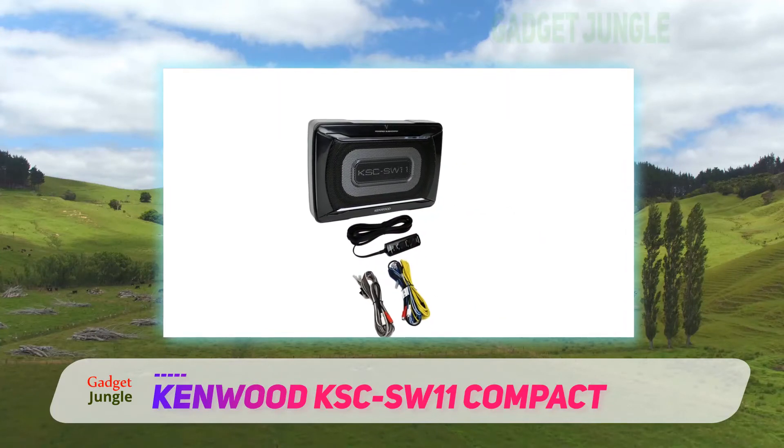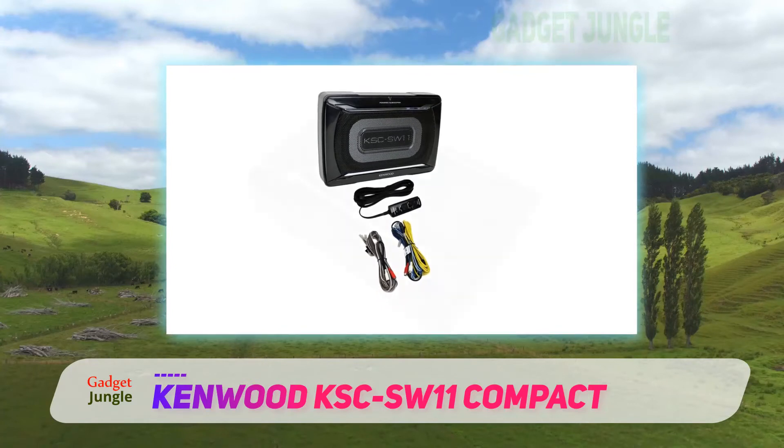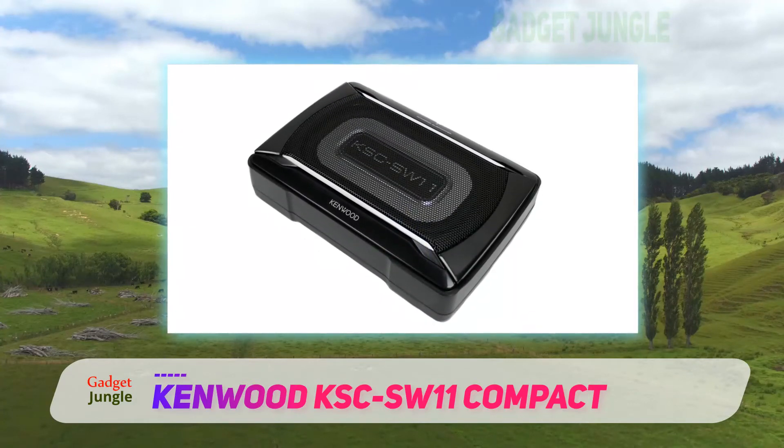They don't move a lot of air and are probably not much of a match for a high-end couple of 12s or 10-inch subs, but they extend the low register and provide a decent bass boost.